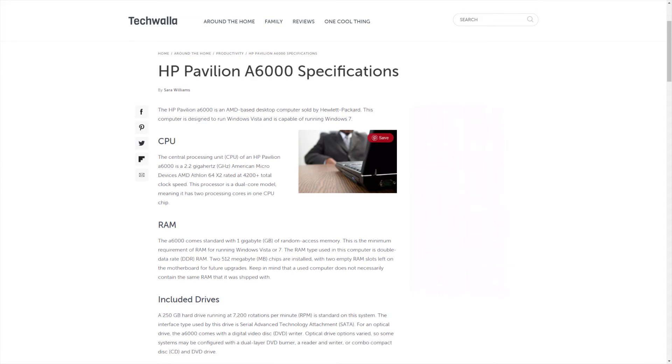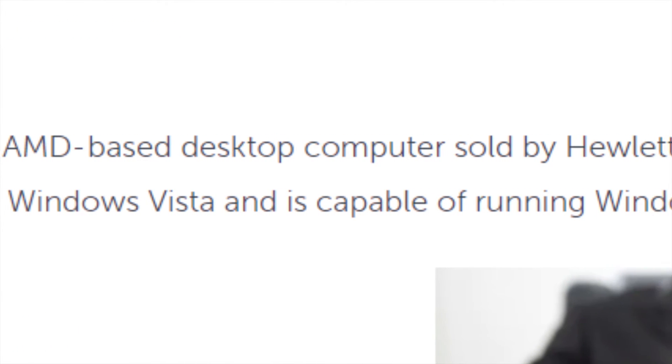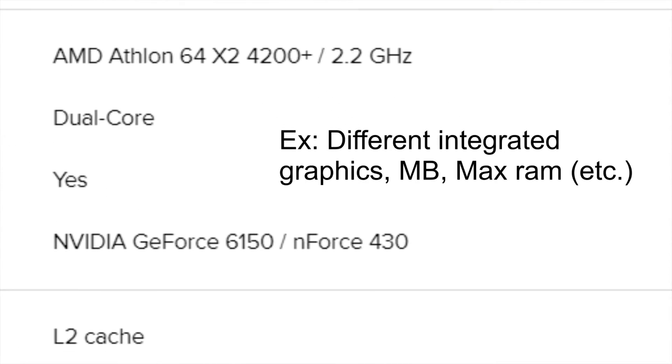First things first, it was originally an OEM machine - specifically the HP A6000 released back in 2007 with multiple variants and a starting price of $950. During my research, I sometimes confused it with the A6000N model, which was similar but did have a few differences.